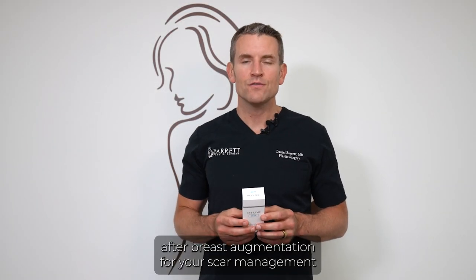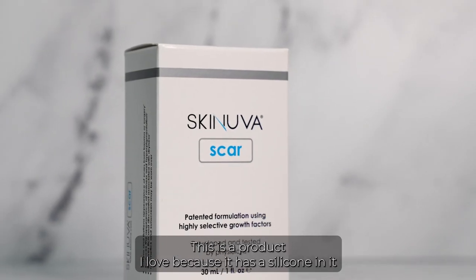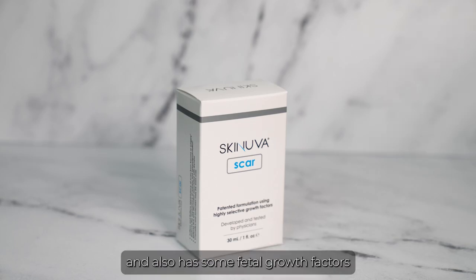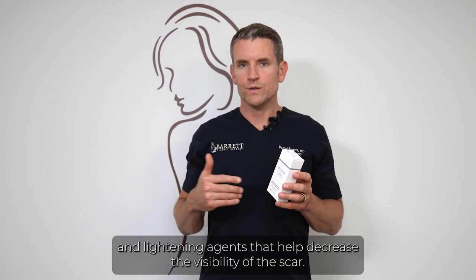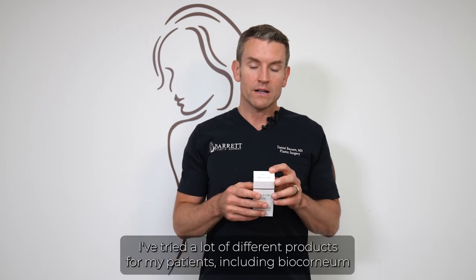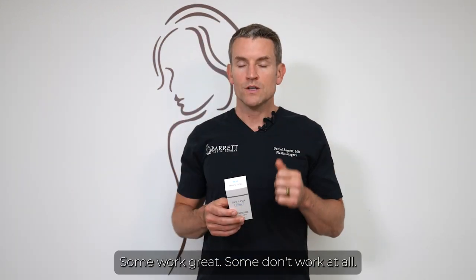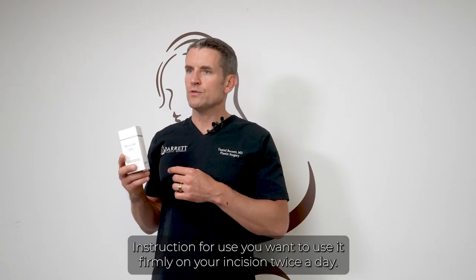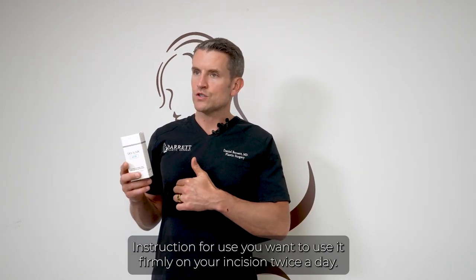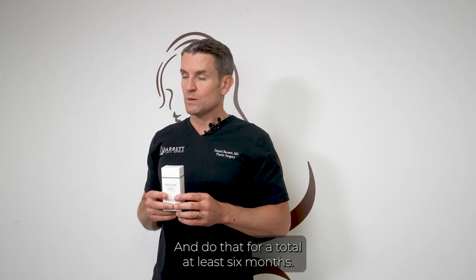My recommendation for scar management starting at four weeks — when you're done with taping — is Scanuva. This is a product I love because it has silicone as well as fetal growth factors and lightening agents that help decrease the visibility of the scar. I've tried many products including biocornium and others — some work great, some don't. This is the best I've found. Apply it firmly on your incision twice a day for a total of at least six months.